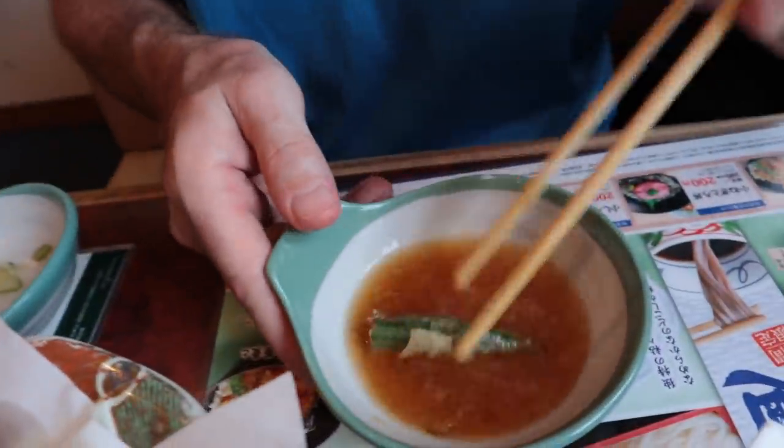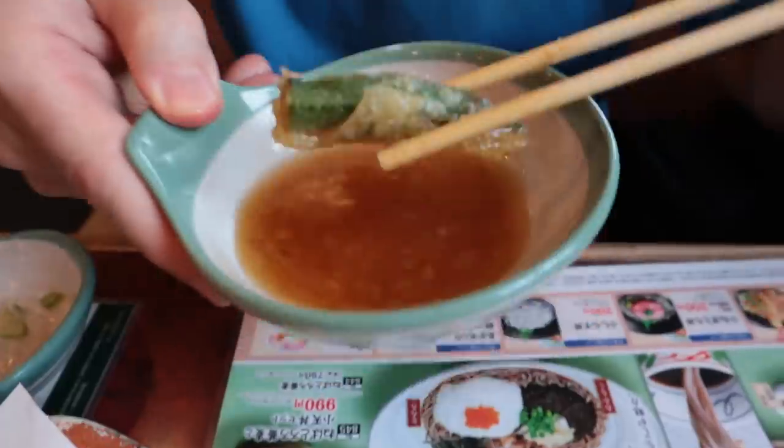What else do we have? Let's try the okra and get some greens in today. I didn't order a salad, so this is the greens. Oh, it's good - crispy on the outside and gooey on the inside.